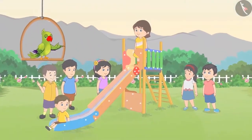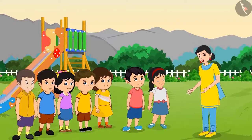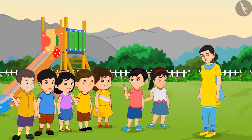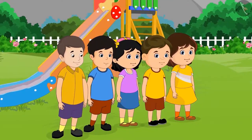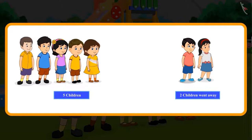It is evening time and Chotu and Pinky are playing with five of their friends in the park. So children, can you tell me how many children are playing in total? Five and two — that means seven children. Chotu and Pinky's mother comes to take them home. Chotu and Pinky say bye to their friends and go back home with their mother. Now, can you tell me how many children are left in the park? Out of seven children, two children went away, so there are five children left.